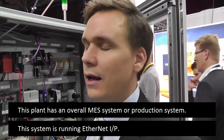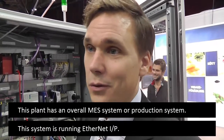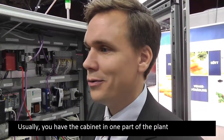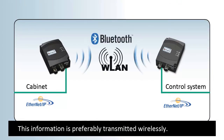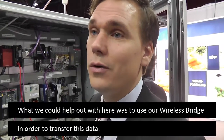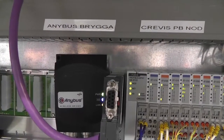In another part of the setup, there is a large MES system — a production system — running on Ethernet IP. The challenge is that the management system can be in one location and the production system in another, and you want information to transfer freely between them. What we could help with here was to use our wireless bridge to transfer the data.